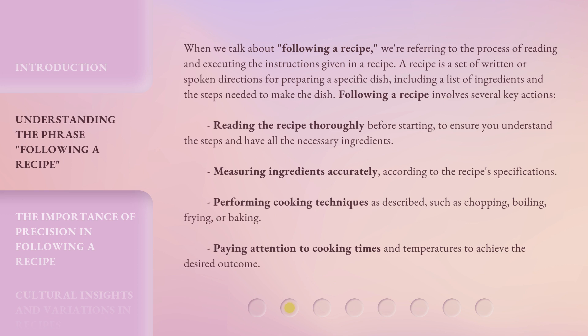Following a recipe involves several key actions: reading the recipe thoroughly before starting, to ensure you understand the steps and have all the necessary ingredients; measuring ingredients accurately according to the recipe's specifications; performing cooking techniques as described, such as chopping, boiling, frying, or baking; and paying attention to cooking times and temperatures to achieve the desired outcome.